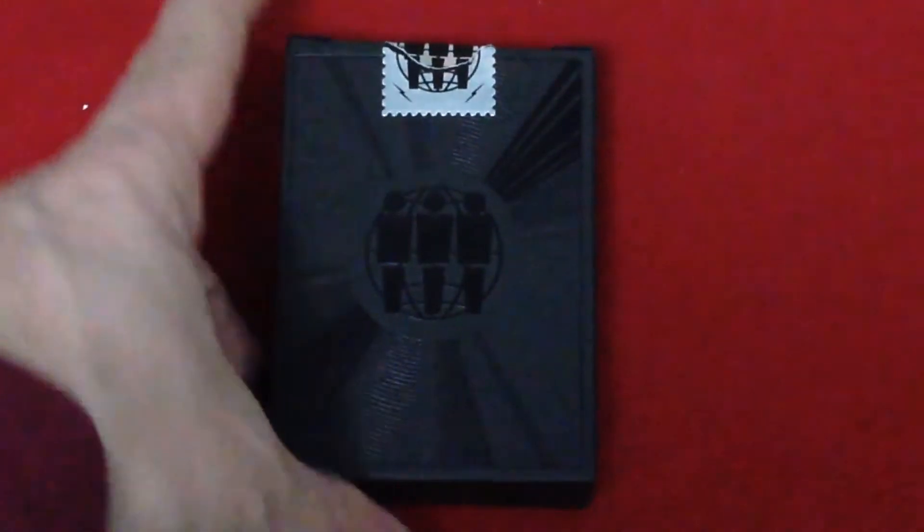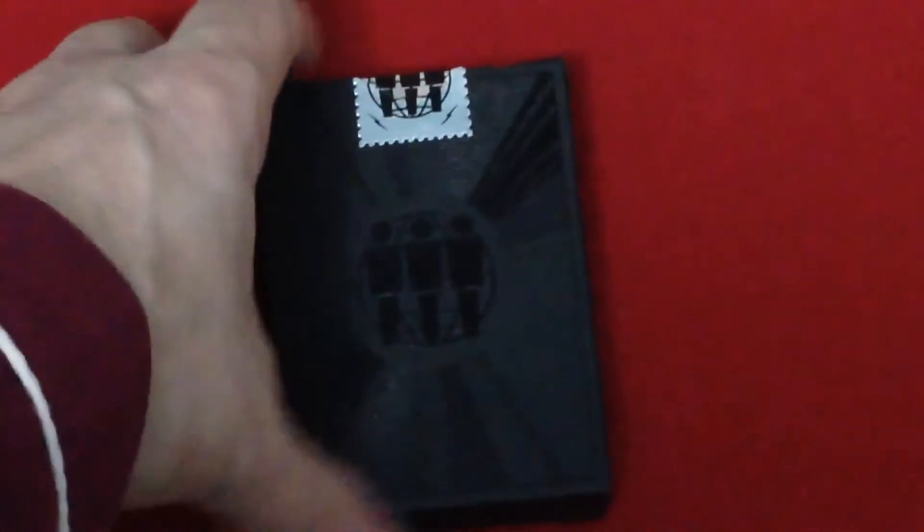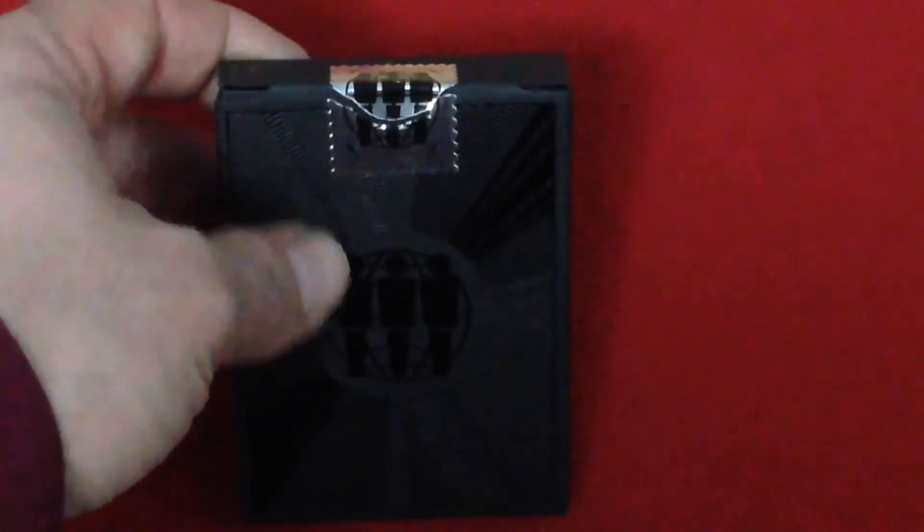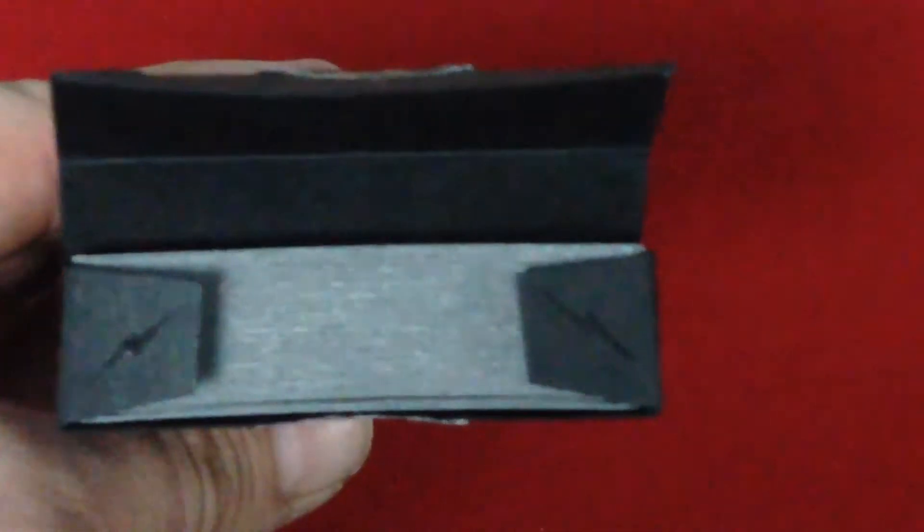The back is exactly the same as the front, and it also has a nice foil seal with the logo on it — it's a stamp-type seal. These are made by the USPC, by the way. On the flap there are some lightning bolts here as well. It's kind of a matte-type tuck case, in case anyone's wondering, with nice foil and embossing.